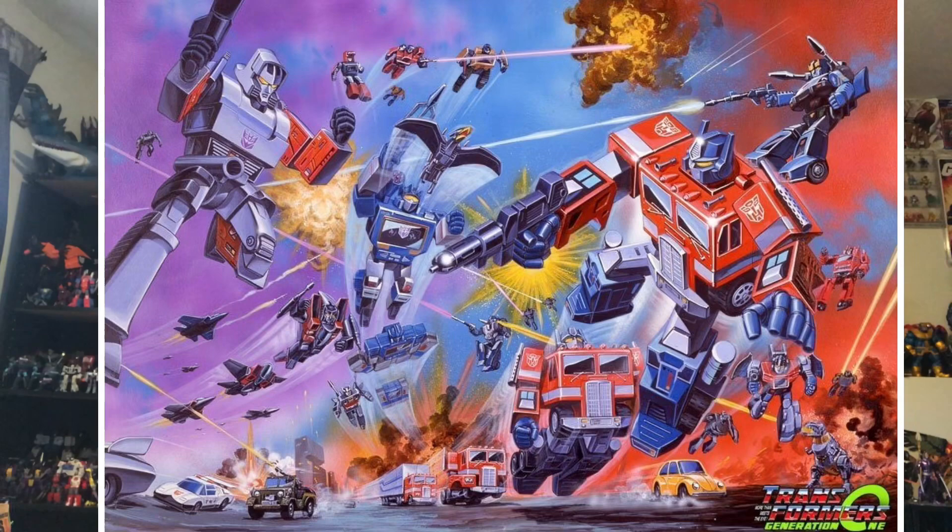This takes us back to the original Transformers of the 80s, when they left Cybertron and came to Earth, taking on Earth modes to disguise themselves. That's what Earthrise is all about. We're getting Siege quality figures, if not better, except they're now all in Earth modes — which is pretty cool, because that's how most old-school fans like me know these characters.